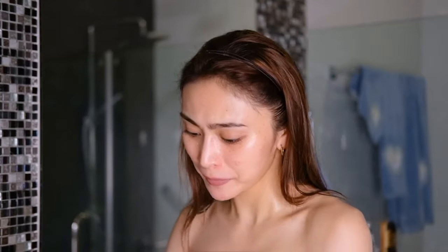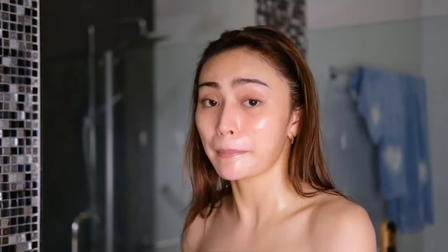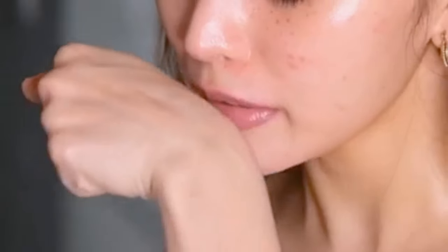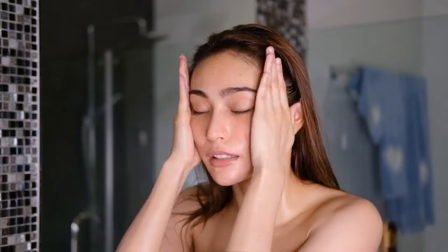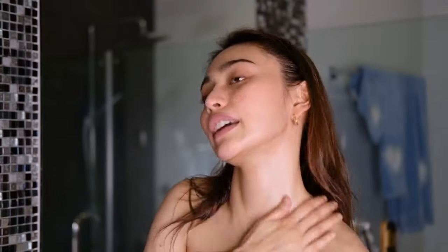Next up, I use a face oil. For the daytime, I use the Swiss Made Argan Glow Moroccan Argan Oil. I just put that at the back of my hand — you guys, this smells so good. Warm it up on your hands and just pat that right in so your skin absorbs all the minerals. If there's any excess on my hands, I like to pat that on my chest too.